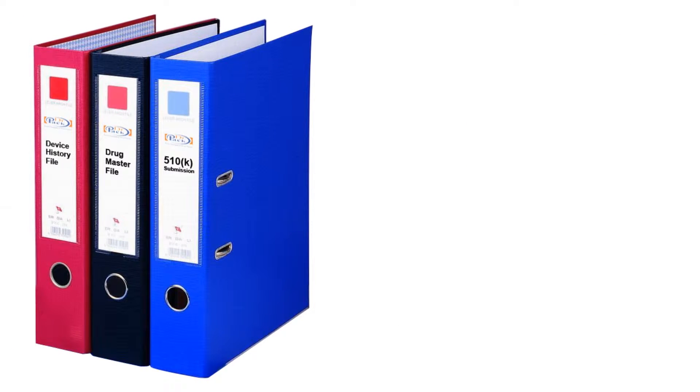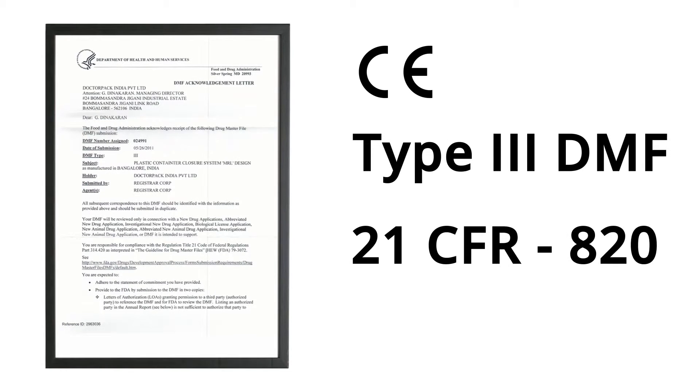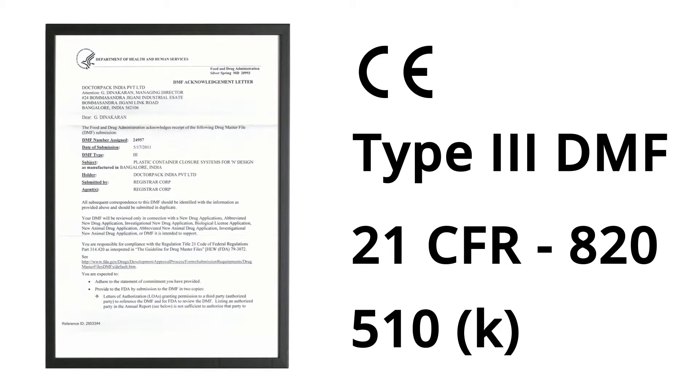At Dr. Pak, we have good exposure to the preparation and submission of apt documents for CE marking, Type 3 DMFs, 21 CFR, and 510K requirements.